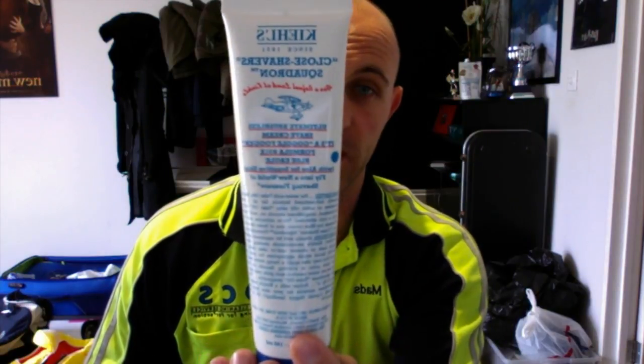This is Kiehl's Since 1851 Close Shaver Squadron — I know it's backwards, guys, I apologise, I don't know how to flip it. It is a brushless shave cream, so if you're on the go, on holiday, it might be ideal to take with you — a quick rub on your face and a good shave. Apparently it's really good, but I haven't used it.